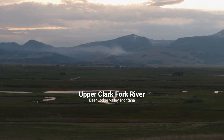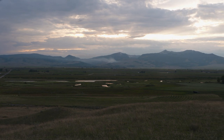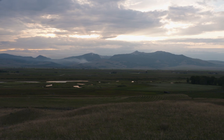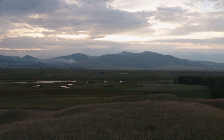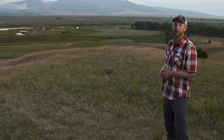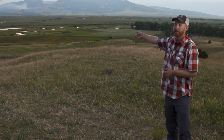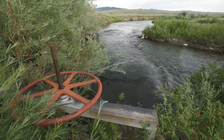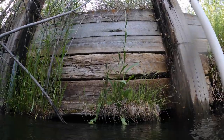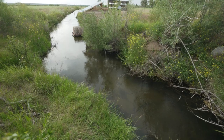We're on Dry Cottonwood Creek Ranch, which is owned by the Clark Fork Coalition. It's a 3,500-acre working cattle ranch in the Deer Lodge Valley. Down below where the cottonwood trees come down is where Dry Cottonwood Creek meets the river, where there's migrating cutthroat going up and down that creek. And we happen to have an irrigation diversion right below where that creek comes in. It's a great spot to get water, but it's also sometimes a great spot to get fish down your ditch too.